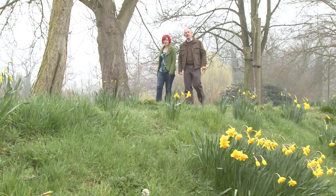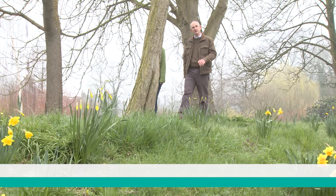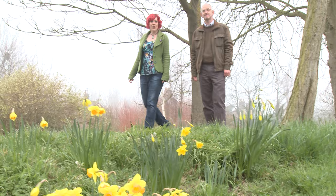Radon's everywhere. It's in the air we breathe, whether we're at home, in the office or outdoors. And because it's radioactive, every bit of radon we breathe in gives us a bit of radiation exposure. But fortunately there's a lot we can do to find out about our radon exposure and to control it.